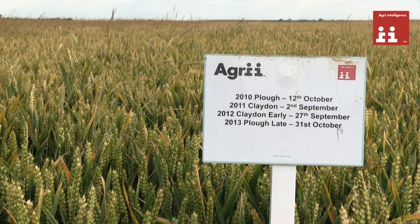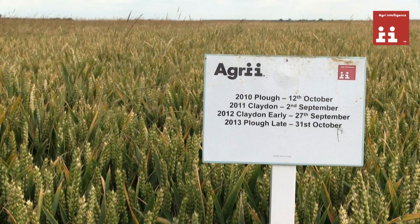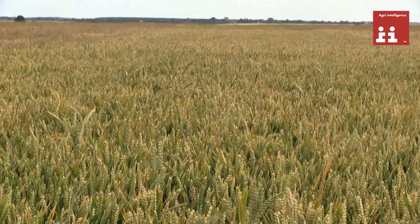However, where we've also used the plough in 2010, two direct drills in 2011 and 2012, and brought the plough back in 2013 — whilst the plough has been brought back too early — because of the later drilling date we now have a much cleaner crop.